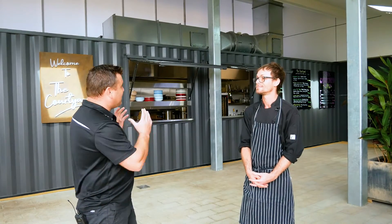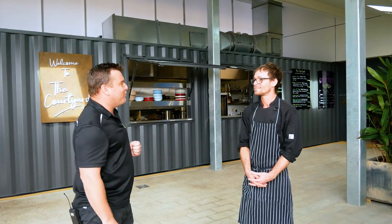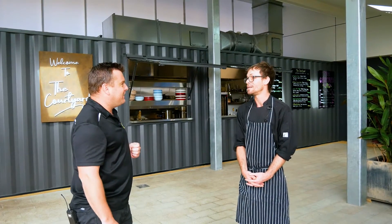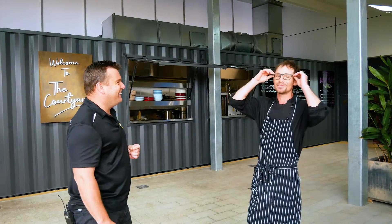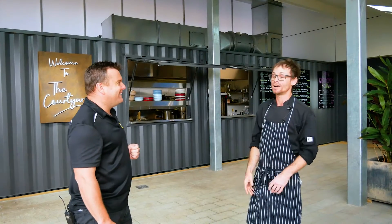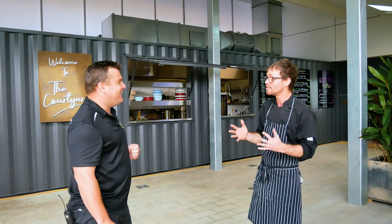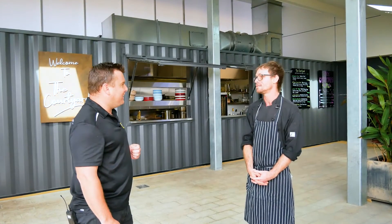And what's been the customers' take when they come up and realize it's a shipping container they're ordering their food out of? A lot of people actually do spin out about it. A lot of people are sticking their head under the heat lamp, and a lot of people want to come in and take photos. The feedback's generally been amazed.